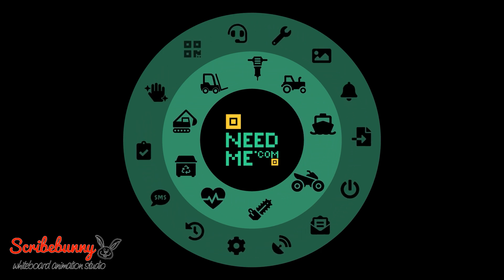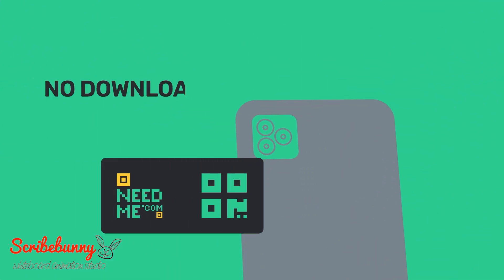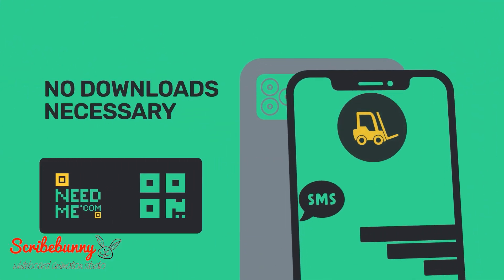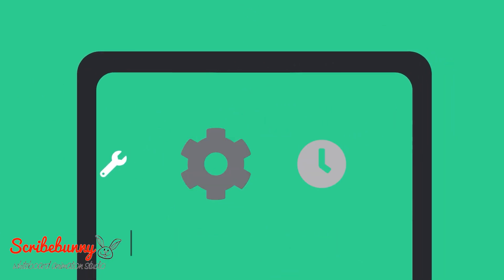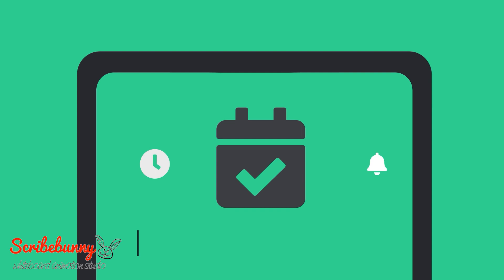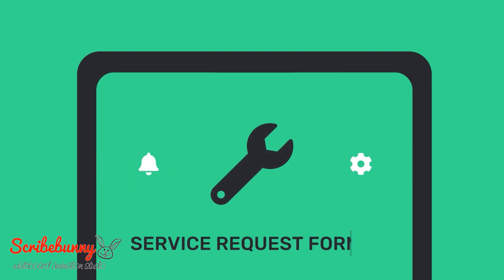Enable convenience, information, and service for anything and anyone. There are no downloads or signups for your customers or field users. Create any task, service, or info point that you need to keep your business humming. NeedMe.com just works and it's easy.